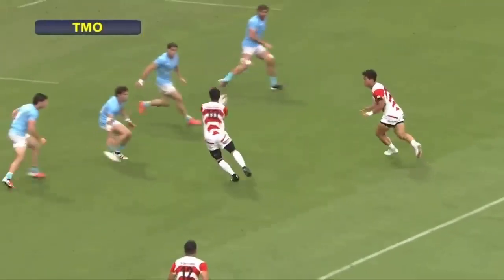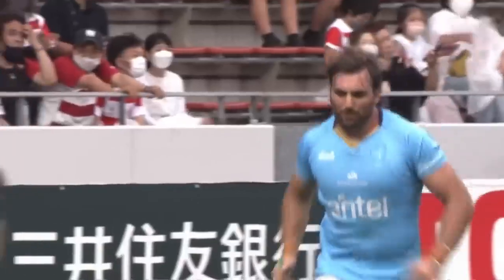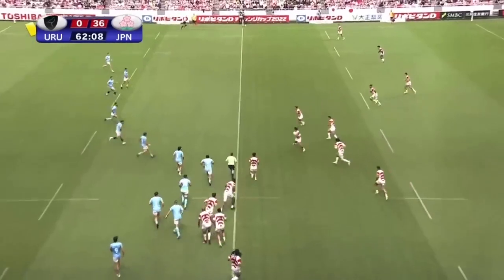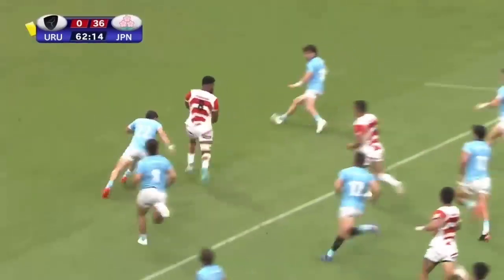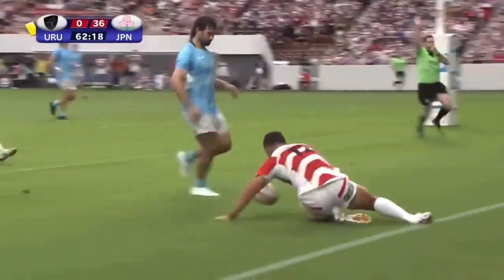It's inevitable — there's going to be a penalty. Free-flowing and look at the burst through the middle. That's mighty impressive. That is the try of the day.